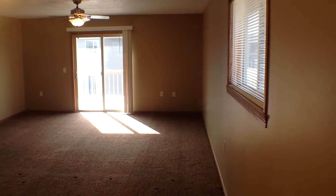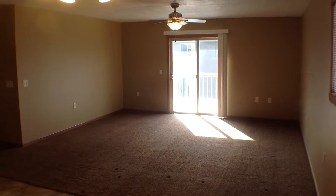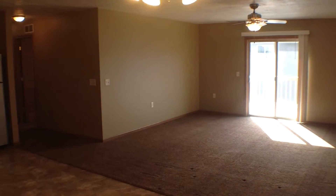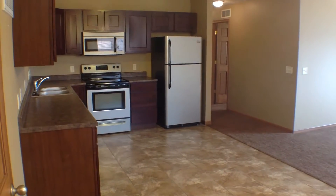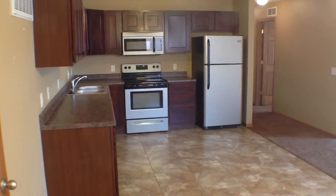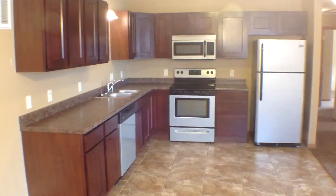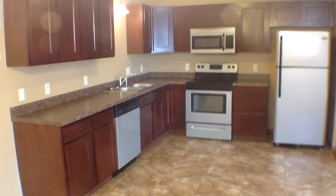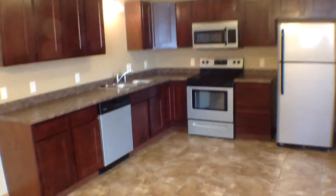Immediately when we step up to the top step, we come into this very large open floor concept living area, dining room and kitchen space. It's a nice large kitchen with beautiful dark cherry wood cabinetry and stainless steel appliances.